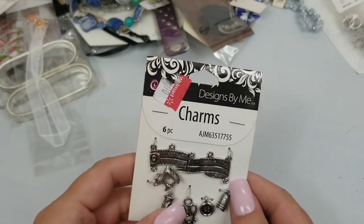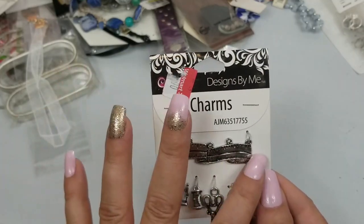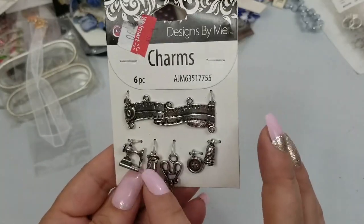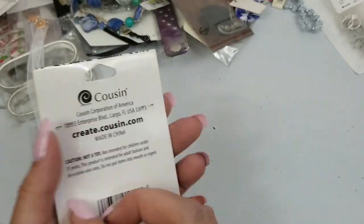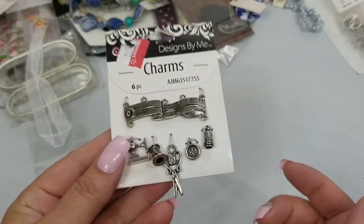So a six-piece charm set — it looks like it's for sewing. You've got the measuring tape, the thread, the sewing machine, the scissors, a button, and the thimble. We will do two dollars on that.